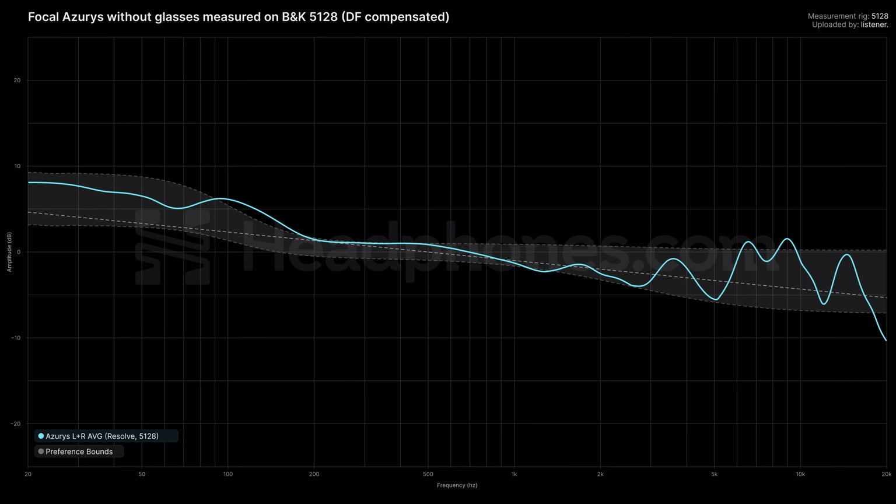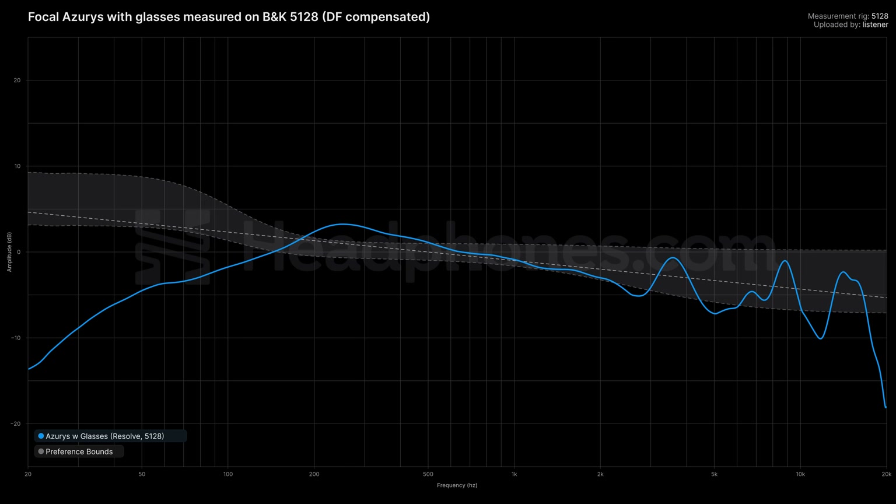To demonstrate this, here is a measurement of the Focal Azuris for a head that is not wearing glasses — looks pretty good. And here is an example of the Focal Azuris when glasses are being worn. This is a little bit dependent on how thick the arms of the glasses are, so if you're wearing super thin arms, this might not be as significant a factor, but it does have an effect.